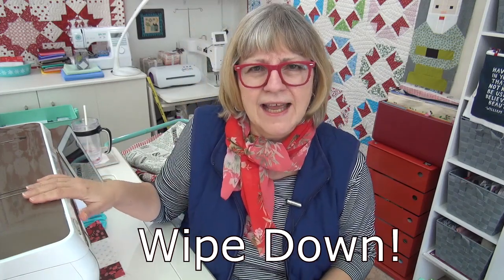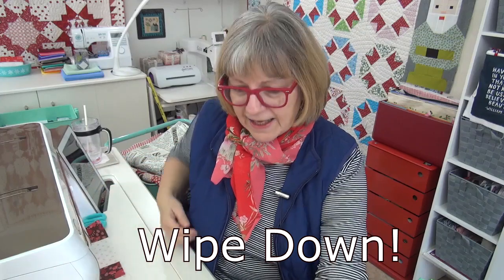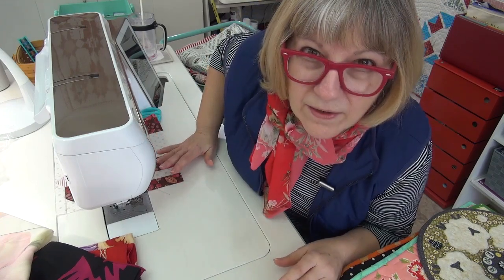Hi friend, it's Pat Sloan here for my daily video. We have an organization task today, but it's also cleaning - we have to wipe things down. Whether that means attacking your machine and getting into all the little crevices, or if you have a set-in machine, cleaning underneath where dust collects. Fabric and batting create a lot of dust, so wipe down your tabletop, your floor.